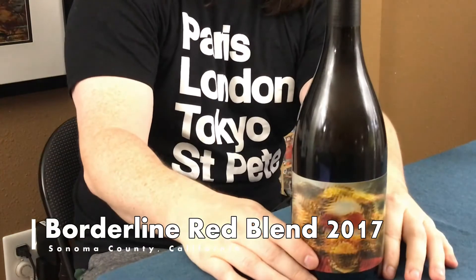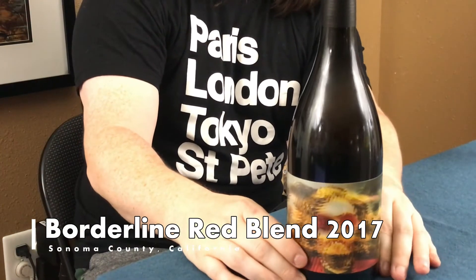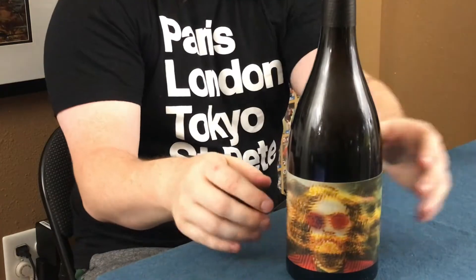Hey everyone, welcome to Wine Diplomality. I'm Eureka, and today we're going to talk about buying wine based solely on the label. Today we're in for a pretty good treat — we are going to be talking about Borderline Red Blend out of Sonoma County, California.